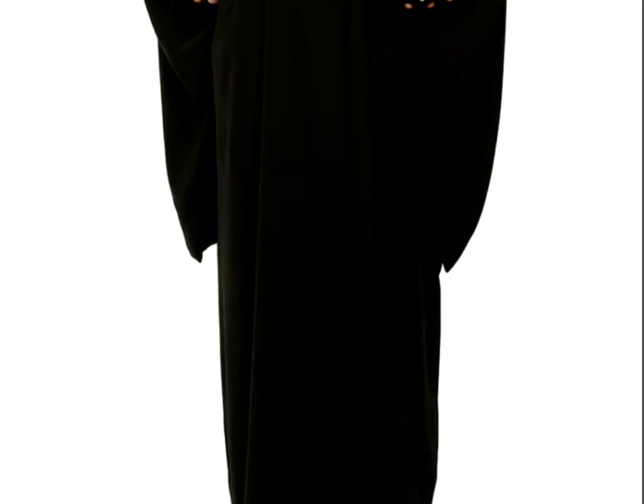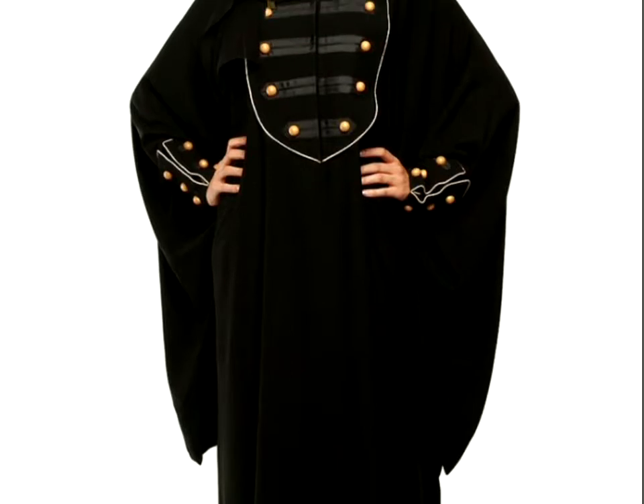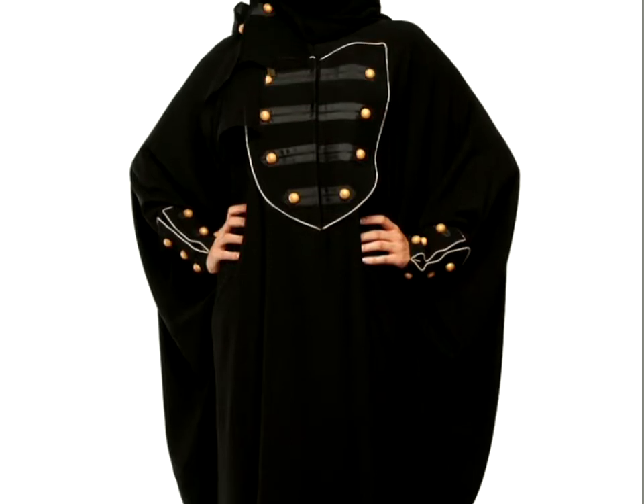Saudi Arabia is especially known for their extensive range in abayas. The best abayas in the world are found here. Many women wear the abayas as their choice for daily wear.